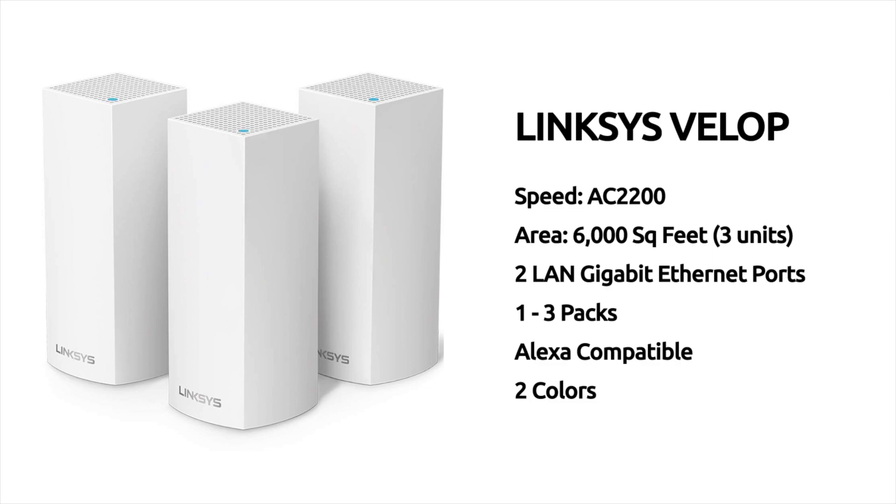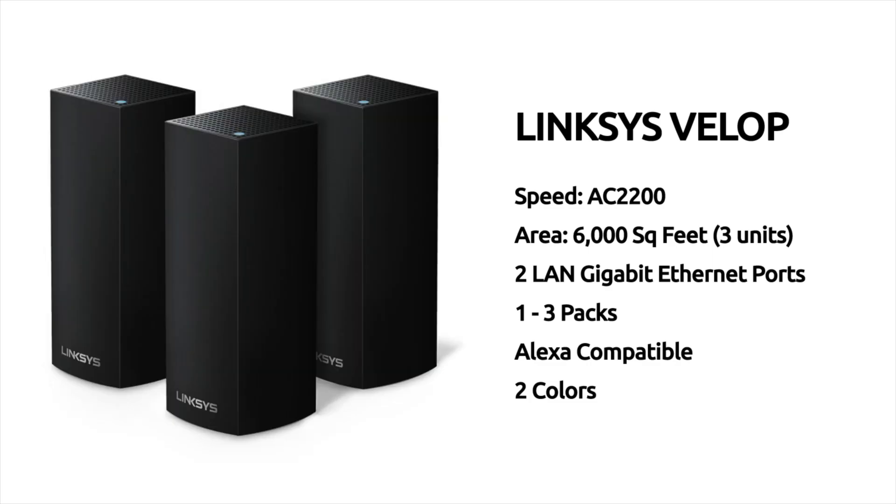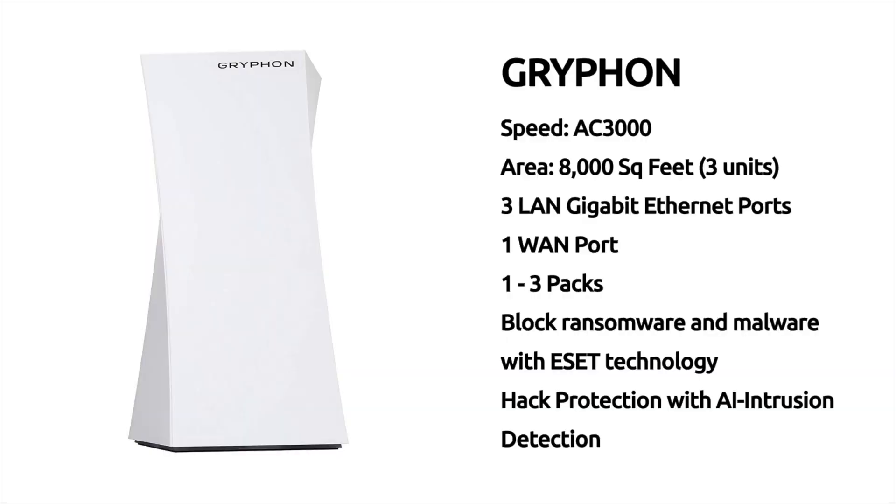Number three: Linksys Velop. This system comes in at a speed of AC 2200, it covers a total area of 6,000 square feet with three units, it has two LAN gigabit Ethernet ports, is available in one to three packs, and it's the only one on my list that's available in two colors — white or black.